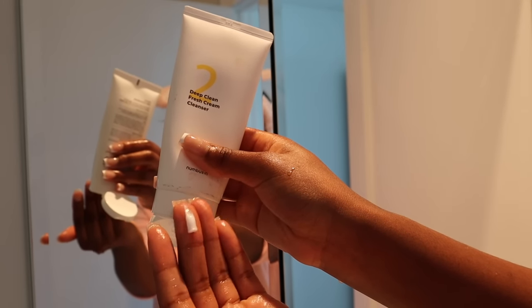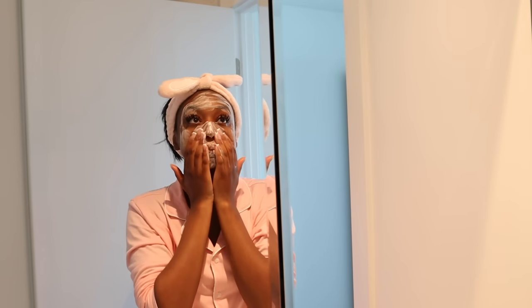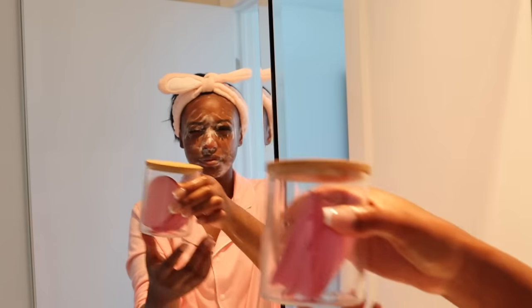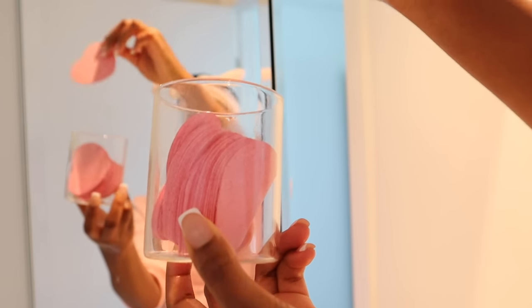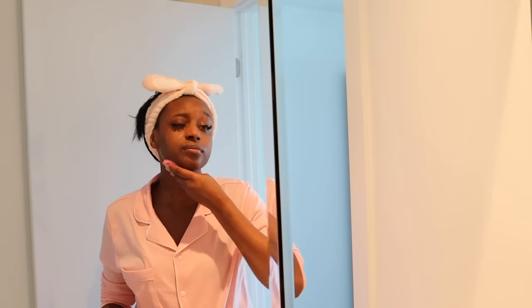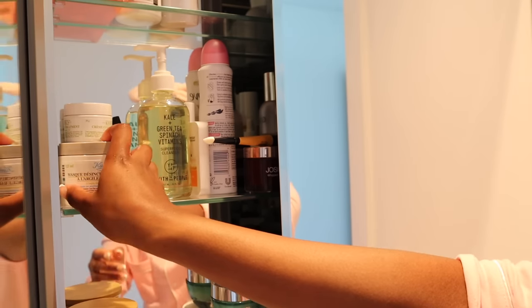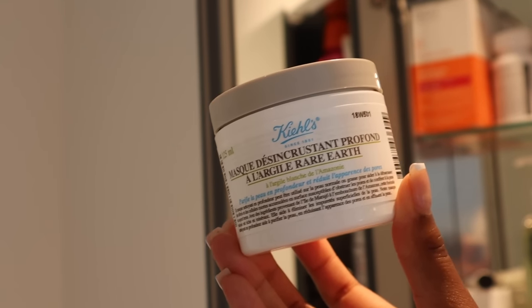Next I'm going in with this cream cleanser from Numbuzin, which is a Korean skincare brand. I've talked about them before but I am obsessed with this face wash — it leaves my face feeling really nice and squeaky clean. A little goes a long way with this cleanser; I took the smallest amount and it lathers up amazingly, which I love.